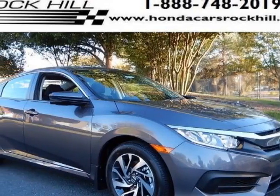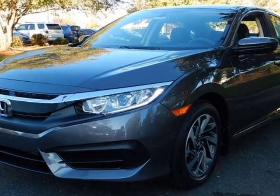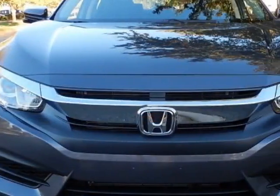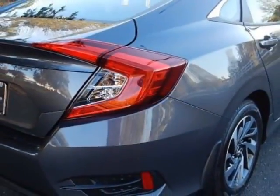Come take a look at this new 2016 Honda Civic Sedan. For your protection, this vehicle has a full factory warranty. This Civic Sedan boasts a 2.0 liter engine and has a CVT transmission.